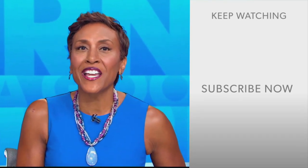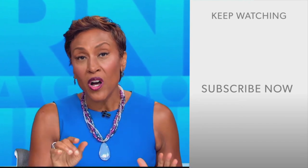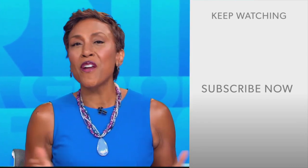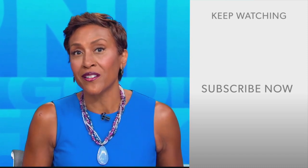Robin Roberts here. Thanks for checking out our YouTube channel. Lots of great stuff here, so click the subscribe button to get more awesome videos and content from GMA every day, anytime. We thank you for watching, and we'll see you in the morning on GMA.